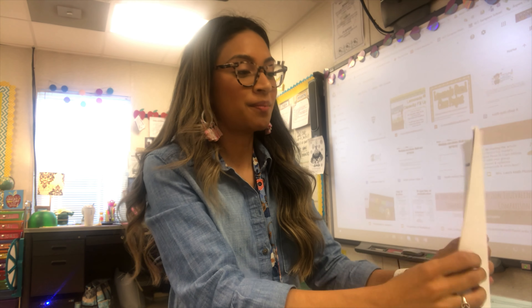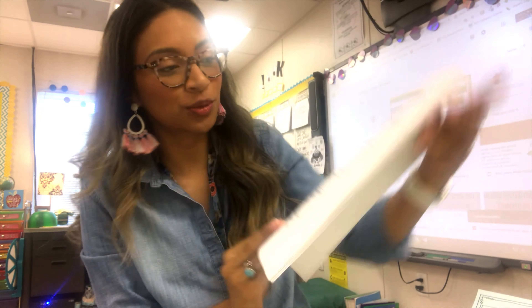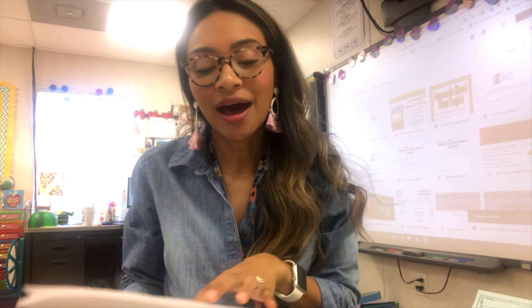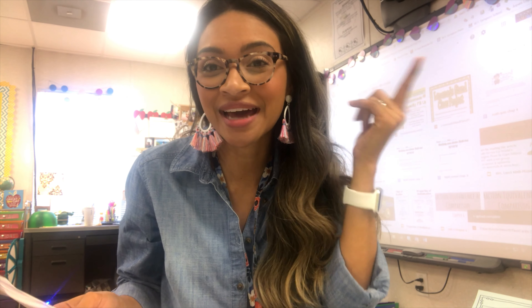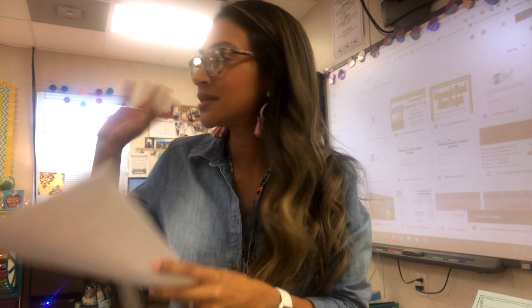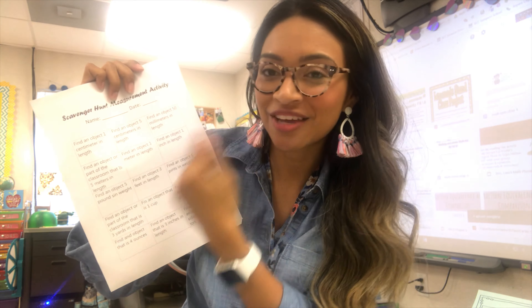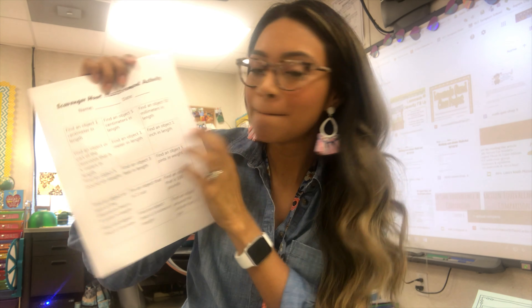I think my favorite station is a scavenger hunt measurement activity that I actually created this morning really quickly, because the one I had planned to print wasn't printing well. Students will find objects around the classroom, and I put the last one as a challenge: find an object around the school that is one ton. I really want them to use relative size thinking — maybe the swing set might equal a ton. They'll write what they find in the box below.